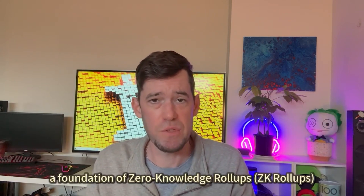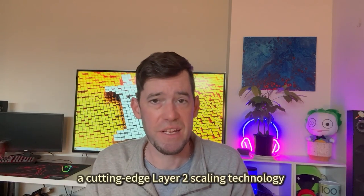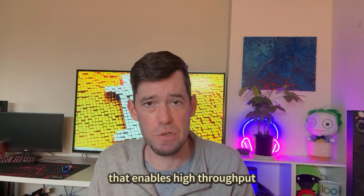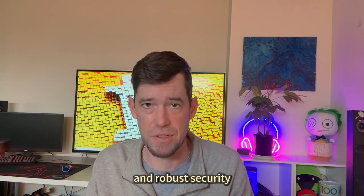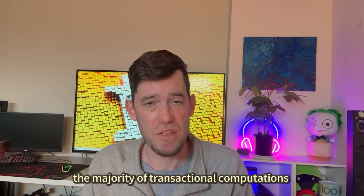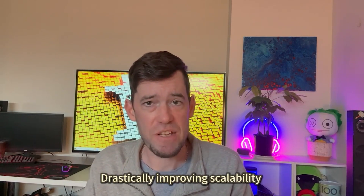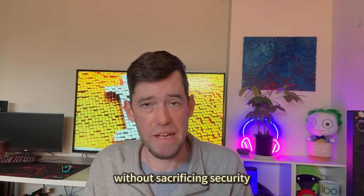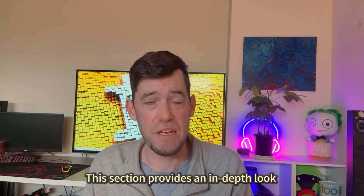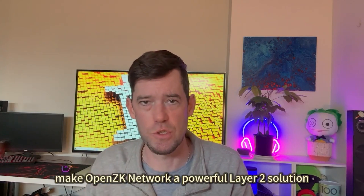OpenZK Network is built on a foundation of zero-knowledge roll-ups, ZK roll-ups — a cutting-edge layer-2 scaling technology that enables high throughput, low transaction costs, and robust security. ZK roll-ups allow OpenZK Network to offload the majority of transactional computations from layer-1 blockchains like Ethereum, drastically improving scalability without sacrificing security or decentralization. This section provides an in-depth look at the core technologies that make OpenZK a powerful layer-2 solution.